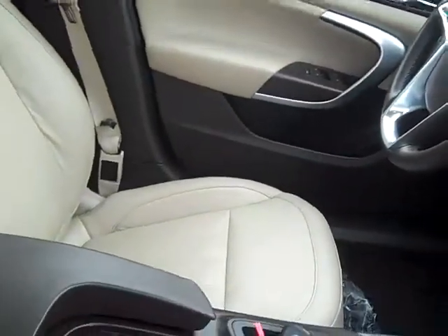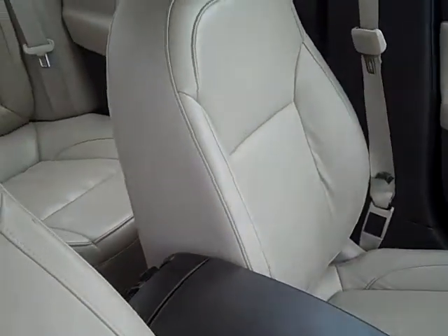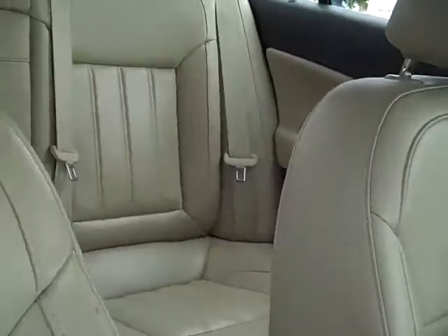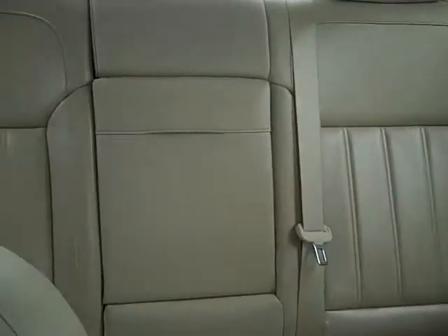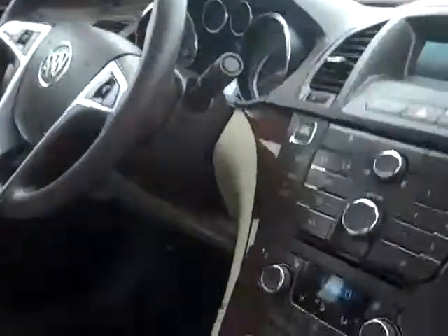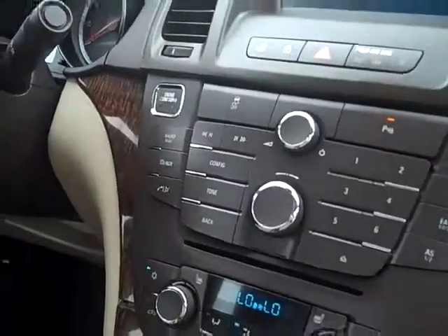If you haven't had an opportunity to drive the new Regal, it is just a beautiful car — extremely quiet, great ride like you would expect from Buick, nice back seat, remote start, and push button start on this unit.